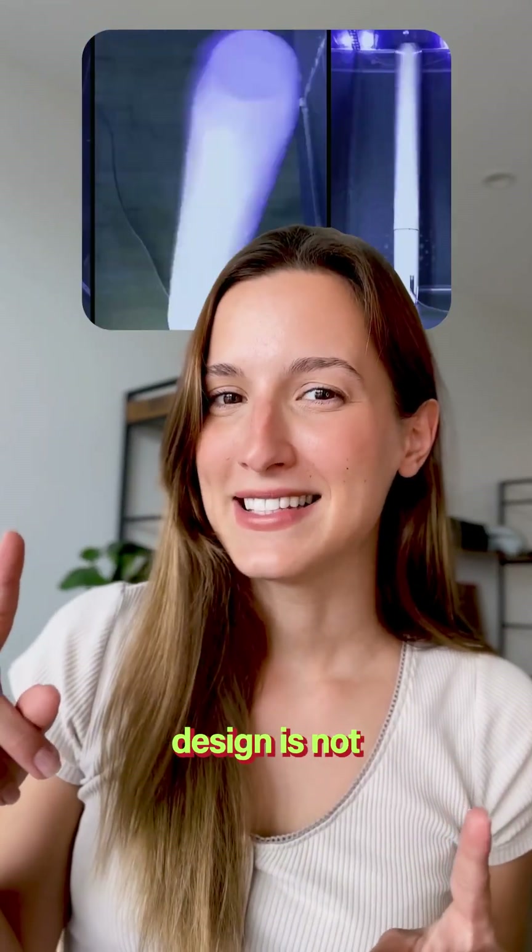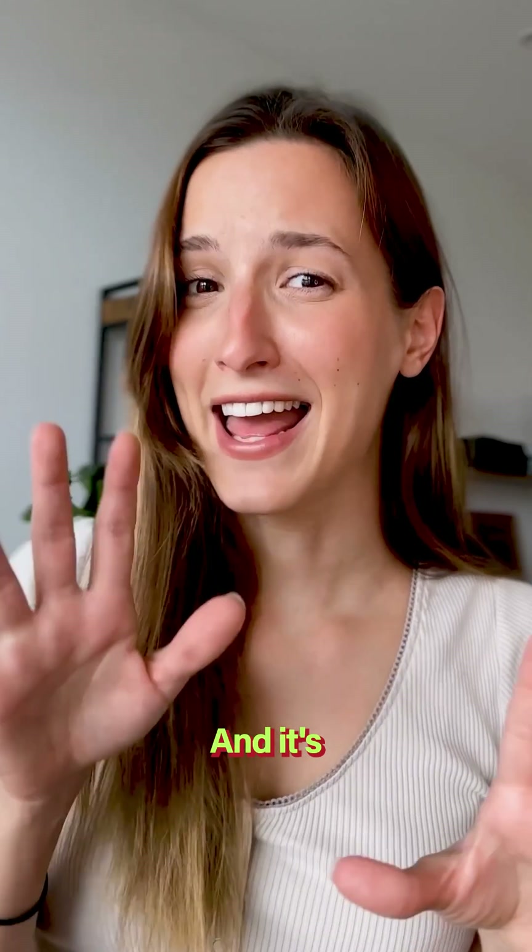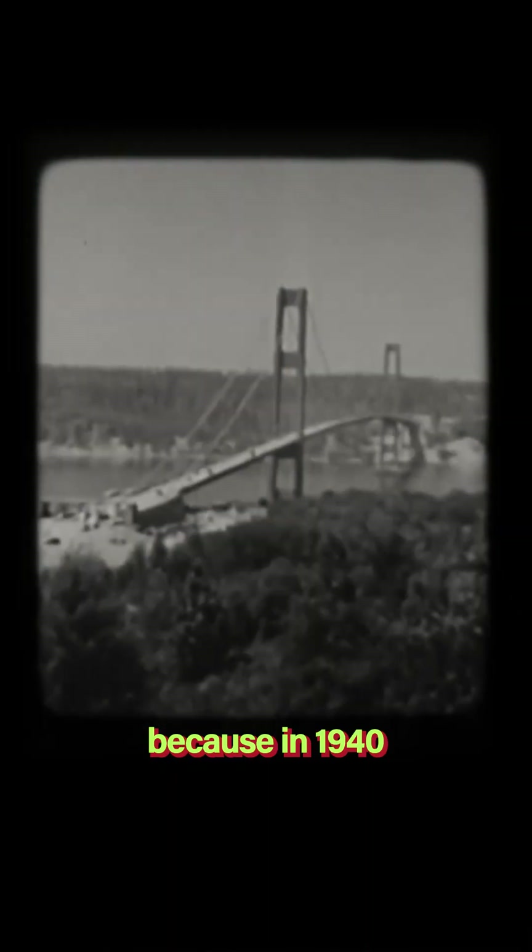The inspiration behind this design is not what you think it is, and it's actually a totally fascinating story. In 1940, a huge tragedy made the Tacoma Narrows bridge collapse due to this wind-induced vibration.